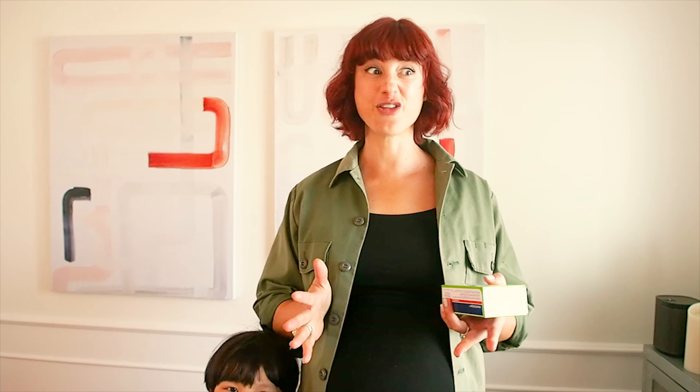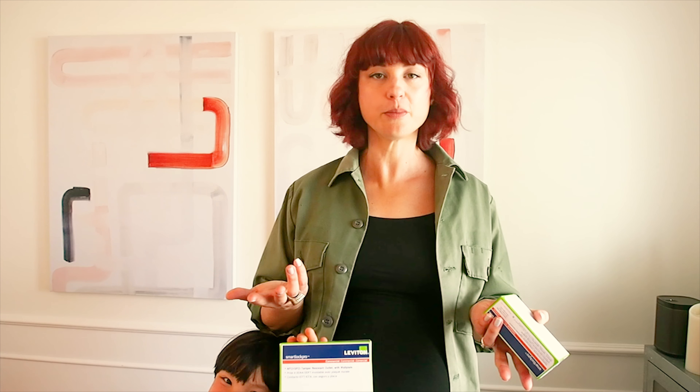Thanks, Leviton. Our giant box of Leviton product just arrived, and we've got everything for the house — outlets, dimmers, wall plates, USB devices, Wi-Fi. So we have a lot of work to put all these things in at 39 weeks pregnant. This guy can come anytime, so we're on it.